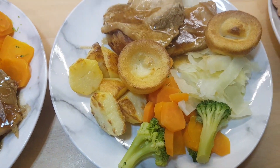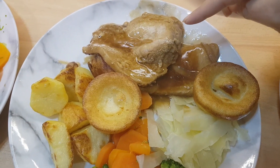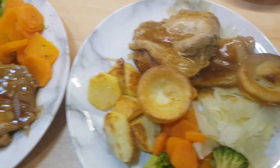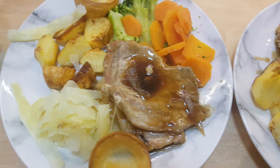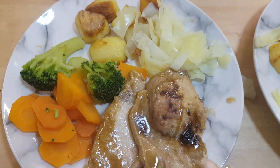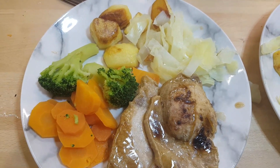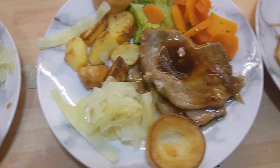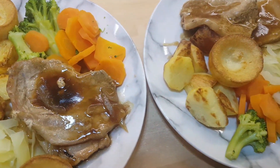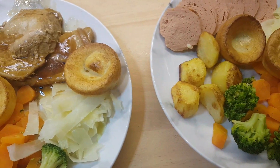Everybody else has got the same sort of veg but we've got some pork loin steaks that I found in the freezer. I did chop an onion up and put it in the gravy as well because these have been cooking in the oven in the gravy - it makes them really soft. I will make up a jug of plain gravy using vegetable water for Yuki, because obviously I'm not going to give her meat gravy.